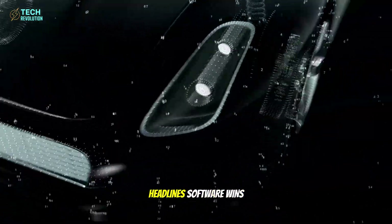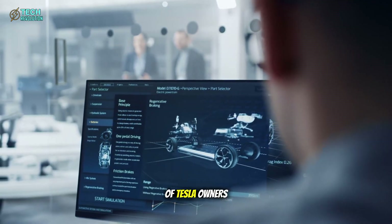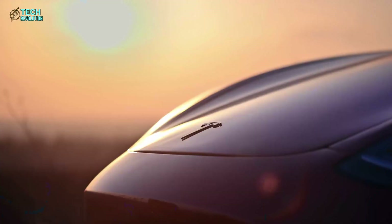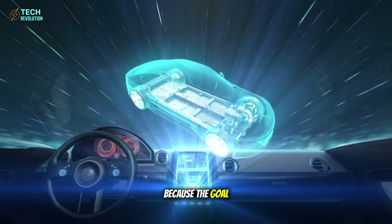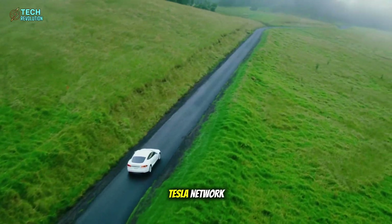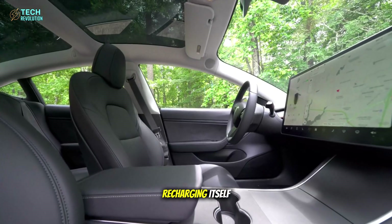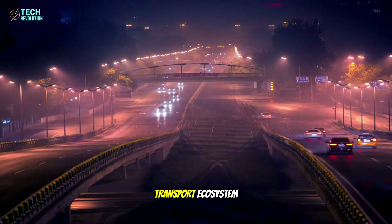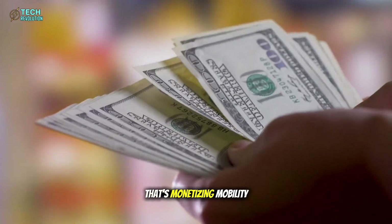If price grabs headlines, software wins wars. And the Model 2 is Tesla's software Trojan horse. Today, only about 12% of Tesla owners use Full Self-Driving (FSD). But with Model 2, Elon plans to make autonomy mainstream, offering FSD access for as low as $399. Why so cheap? Because the goal isn't to sell features — it's to deploy a network. Imagine millions of autonomous Teslas connected through one app: Tesla Network. You park your car at home, but it spends the night driving passengers, delivering goods, or recharging itself. Each owner earns revenue, Tesla earns data, and together they build a transport ecosystem that can scale faster than Uber, Lyft, or any government fleet. That's not selling cars — that's monetizing mobility itself.